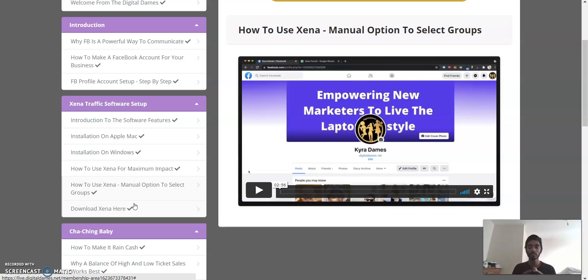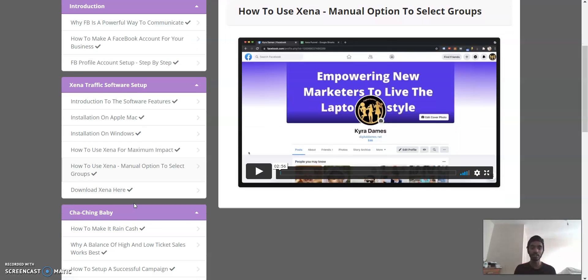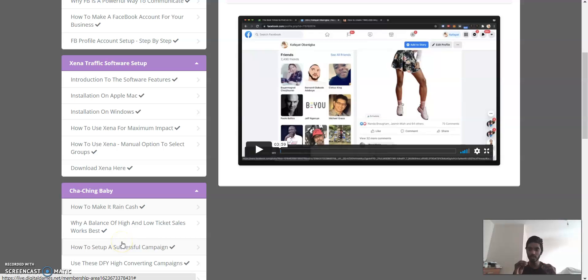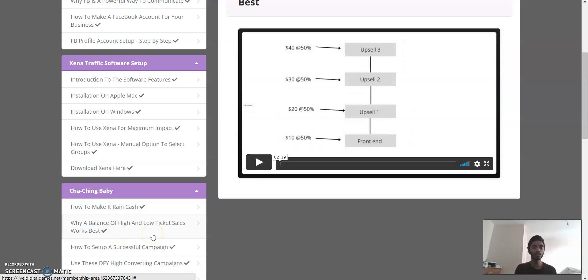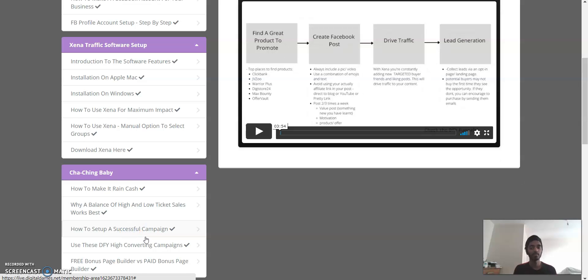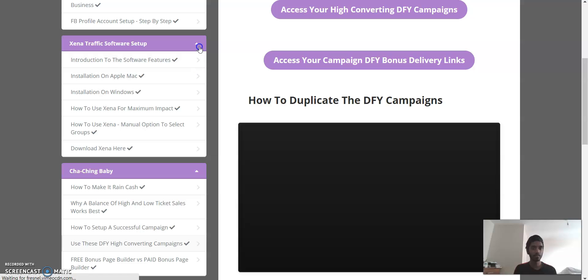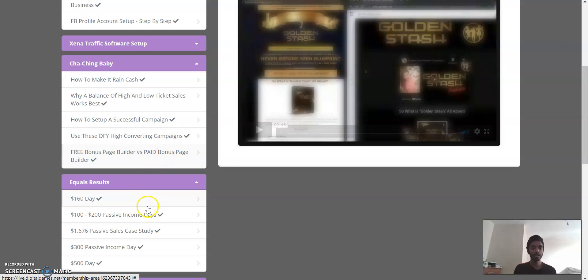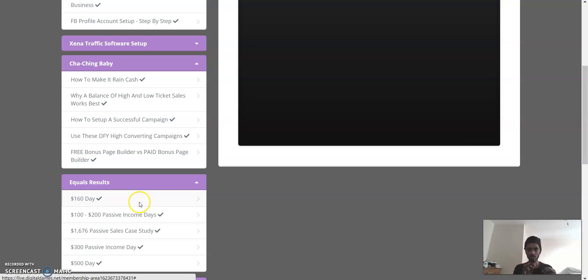Facebook is such a big platform — everyone from the very elderly to the very young has an account, so you're going to get a big chunk of traffic from here. This is where many online marketers generate their traffic. Then there's my favorite section — 'How to Make It Rain Cash' — with tips and tricks, why a balance of high and low sales works best, setting up a successful campaign, using DFY high-converting campaigns, and a free versus paid bonus page builder.